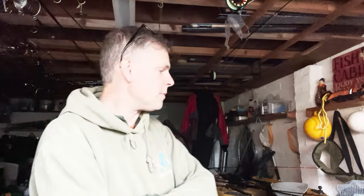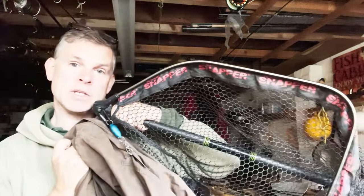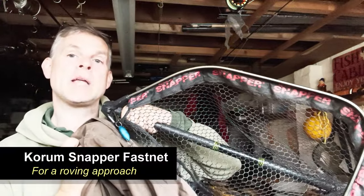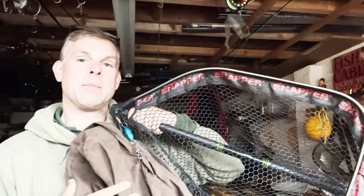Bear in mind that if you lose a net over the side of a boat, that can be a day over — that's why I leash them. For my lure fishing when I'm roving, I carry this jacket and on the back I've got a quick release magnet — I got it off Amazon, it's extra strong so it can carry the extra weight of this bigger net.